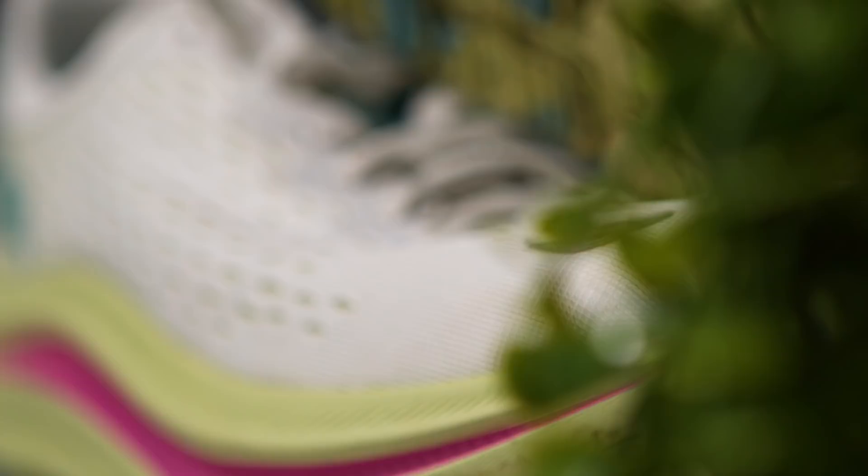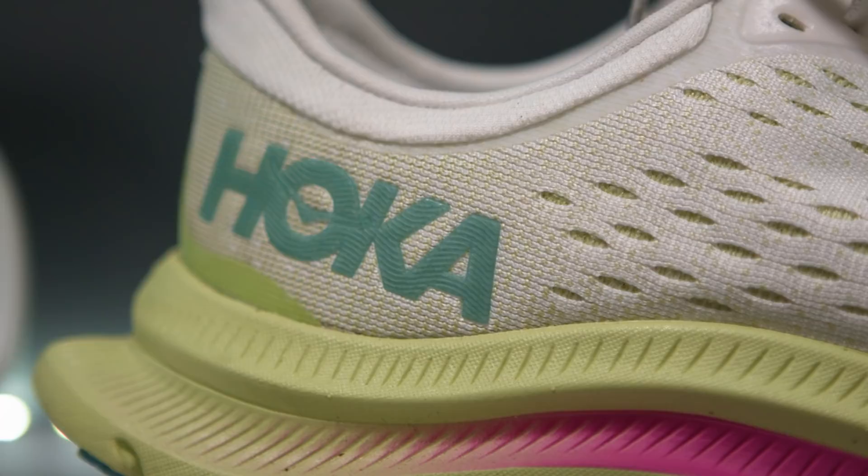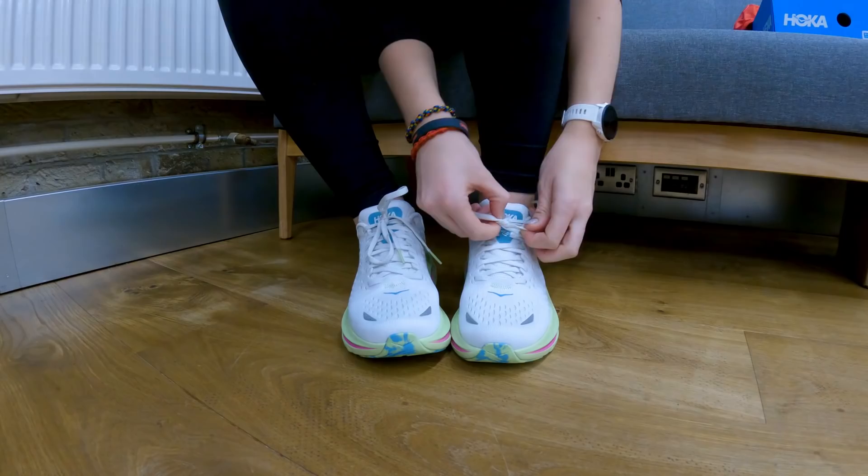Today we're taking a look at the Hoka One One Kiwanis. These are a shoe designed for pretty much everyday fitness — from running to just heading to the gym. We've sent Sarah to check them out. We've just had an exciting delivery of the brand new Hoka Kiwanis at the Running Channel office, and these look very, very cool. Hoka say these shoes can take you from road to workout, and I'm going to be putting this to the test. Can one shoe serve you for everything? Let's find out.